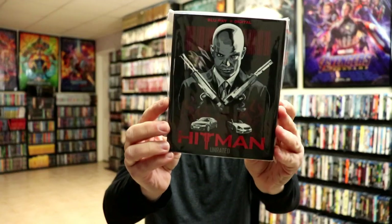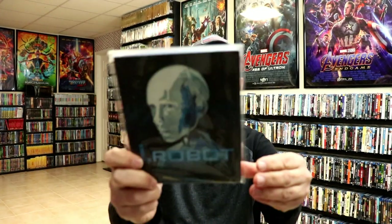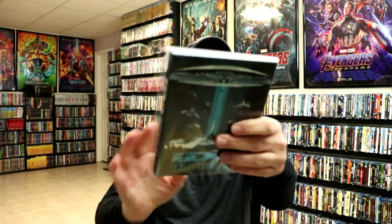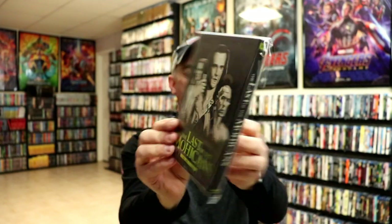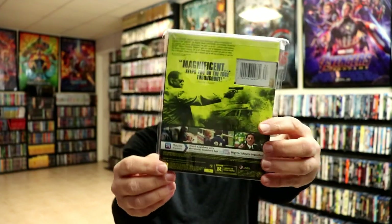Hitman, iRobot, Independence Day, The Last of the Mohicans — another great film — and Man on Fire.